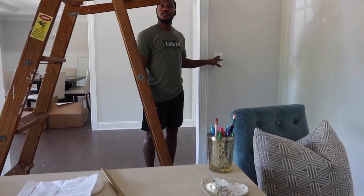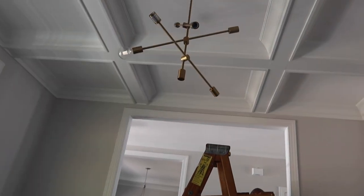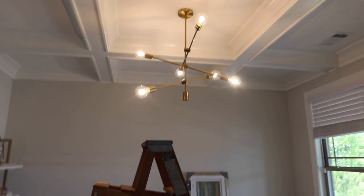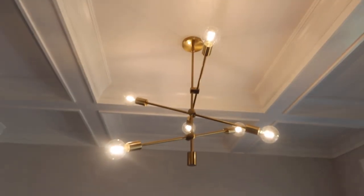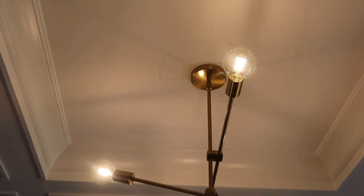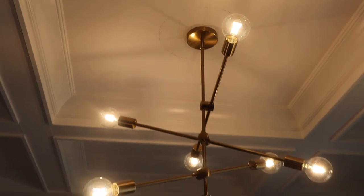Okay, moment of truth — oh, it works! We're about to put all the bulbs in really quick and then I'll show you what it looks like. All right, there we are, I love it! It's so modern. The only thing we have to do now is take the other light fixture down — it left a ring around the ceiling — so we just have to paint that spot. But it's not the worst thing in the world. I like it.